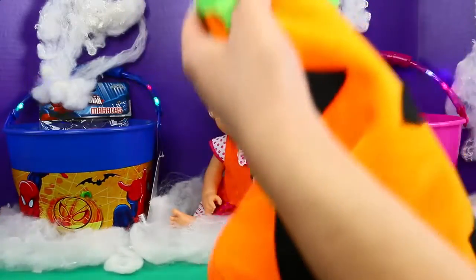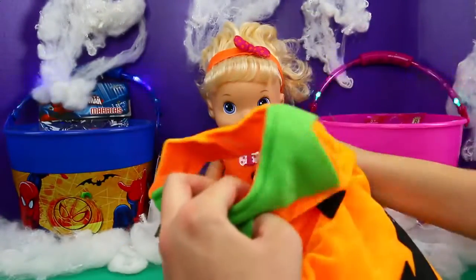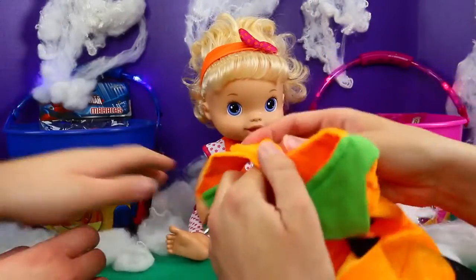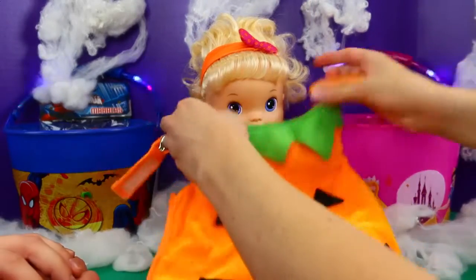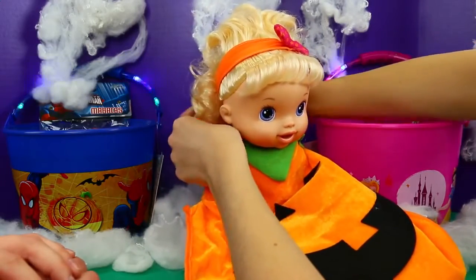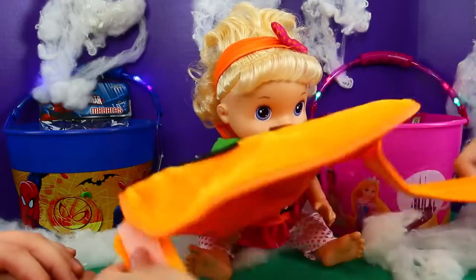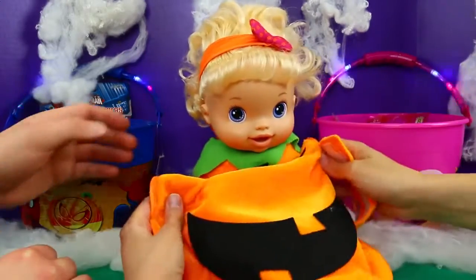We have this lovely dog costume slash baby lion costume — that's so cool — that we're going to put on our little Sophie to make her look like a pumpkin. So just kind of like this, like a bib. Yeah, this one's easy — easier than the witch, because with the witch we had to color her hair and do makeup. And then another little strap here. It's funny that this is for a dog.